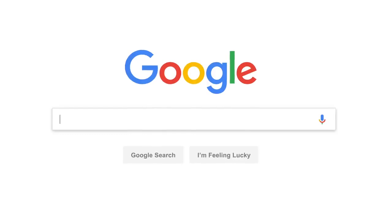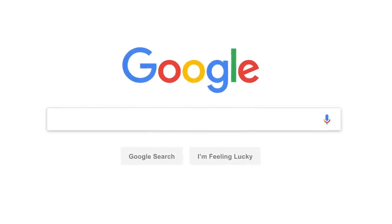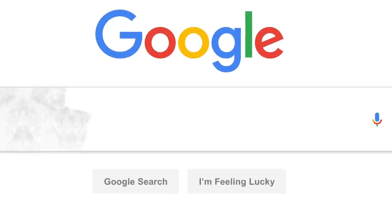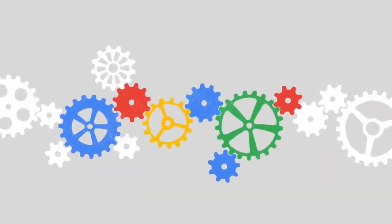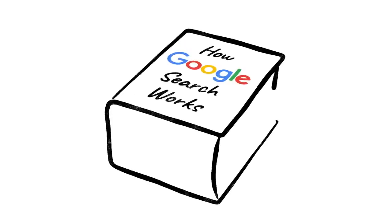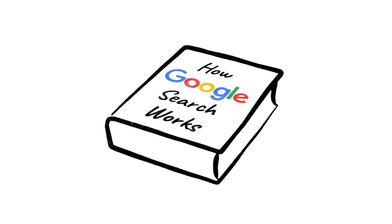Every day, billions of people come here with questions about all kinds of things. Sometimes we even get questions about Google Search itself, like how this whole thing actually works. And while this is a subject entire books have been written about, there's a good chance you're in the market for something a little more concise.